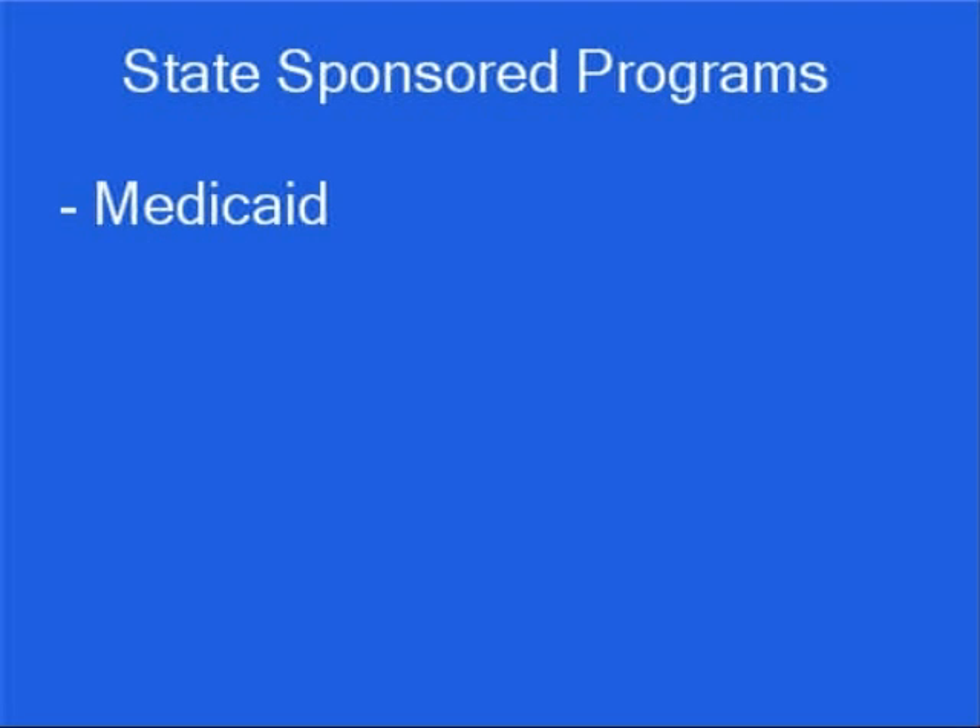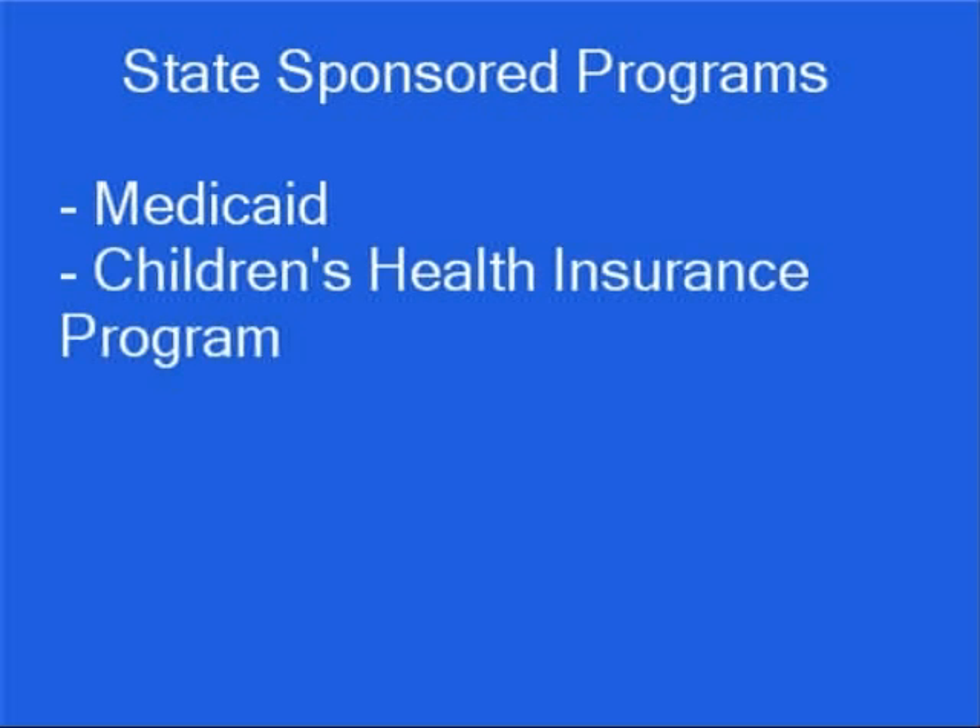The state of Texas offers state-sponsored health insurance programs. Low-income individuals and families may qualify for Medicaid. A children's health insurance program is available for children whose families don't qualify for Medicaid but can't afford private health insurance.